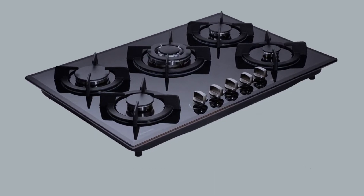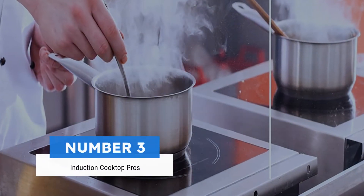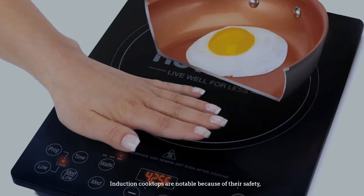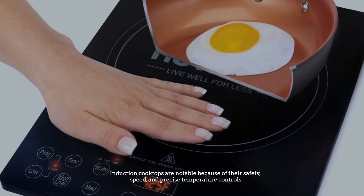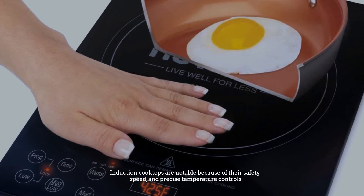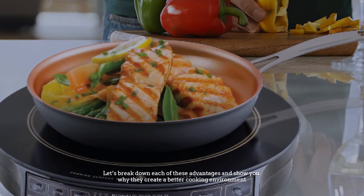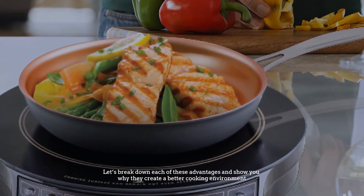Number three: induction cooktop pros. Induction cooktops are notable because of their safety, speed, and precise temperature controls. Let's break down each of these advantages and show you why they create a better cooking environment.